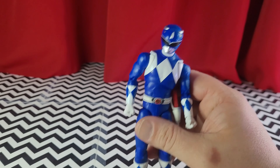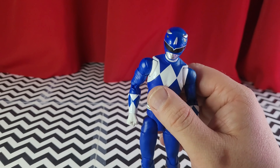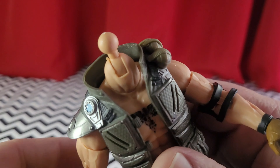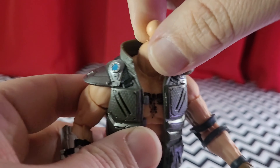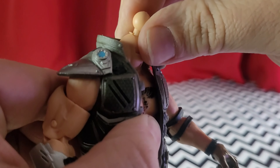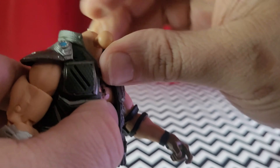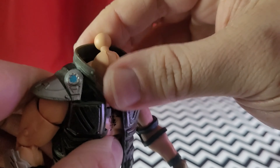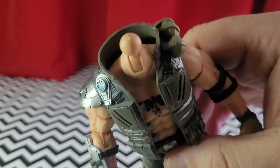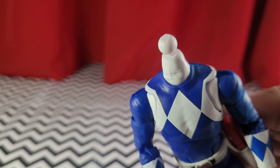Fucking Hasbro, for real. Use the G.I. Joe articulation — like this right here. This is exactly what I'm talking about. It's a separate neck piece, and it actually has some real up and down movement. Working on a custom, so I just used this as an example. But you see what I'm talking about? It doesn't have that anymore, so the range on the head is a little limited.